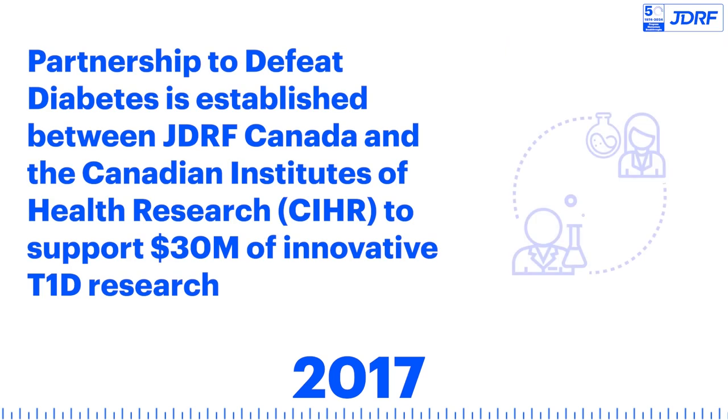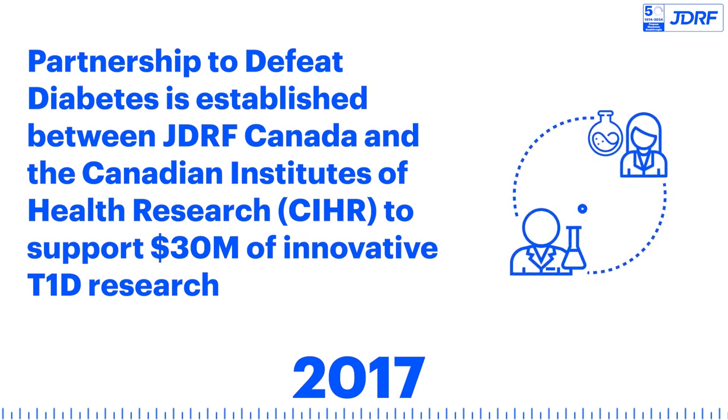A Partnership to Defeat Diabetes is established between JDRF Canada and the Canadian Institutes of Health Research to support $30 million of innovative T1D research.